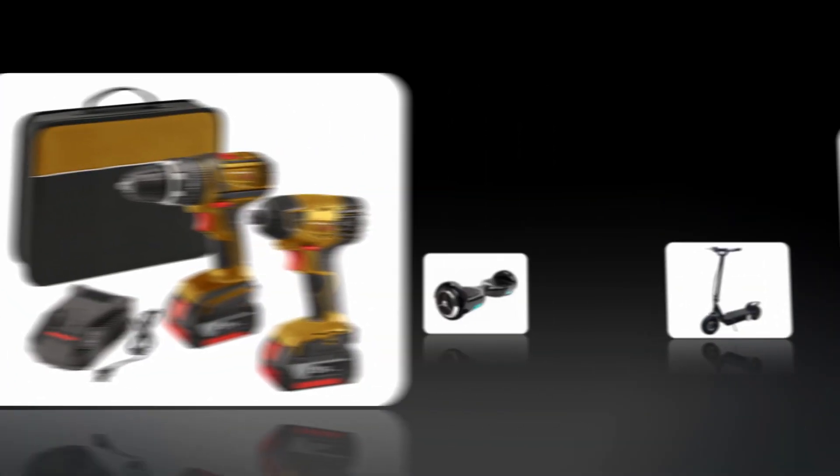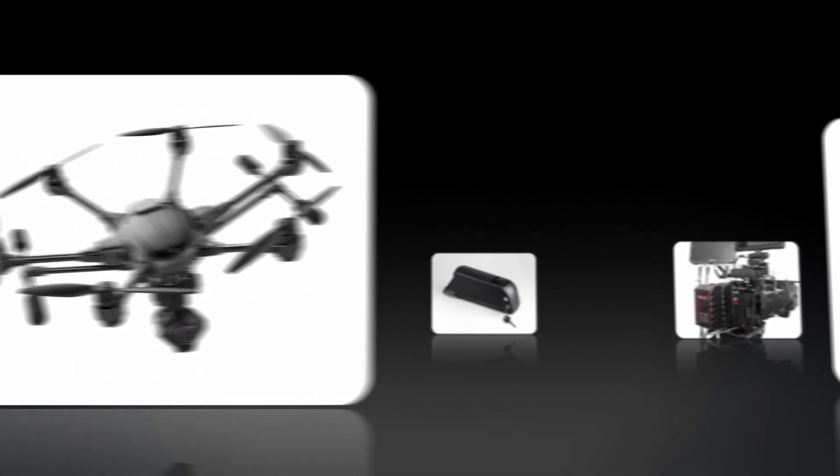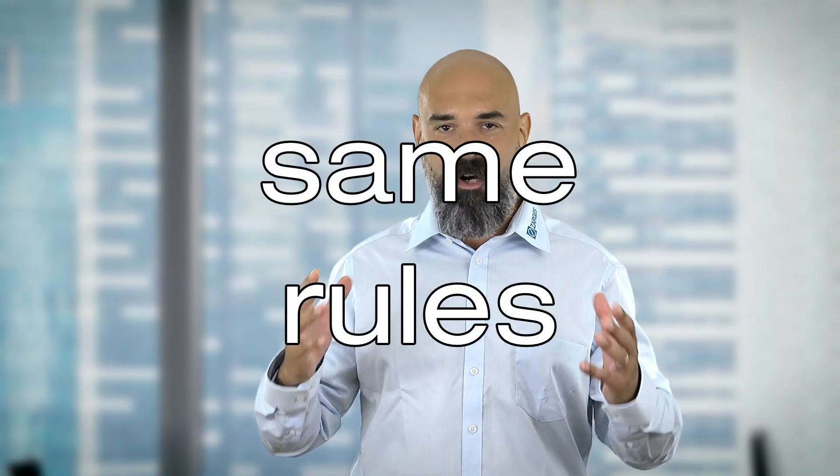We're often asked: what is the correct and legal way to store e-bike batteries, and are the rules different for drone batteries, power tools, or entire vehicle batteries? First, the use type of a lithium battery is completely irrelevant. Regulators simply group them all into one category — lithium batteries — and the same rules apply for all of them.